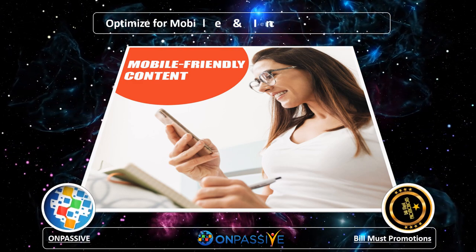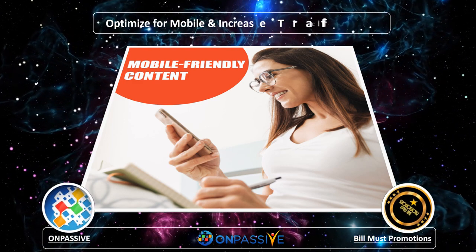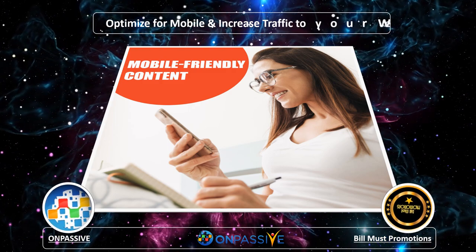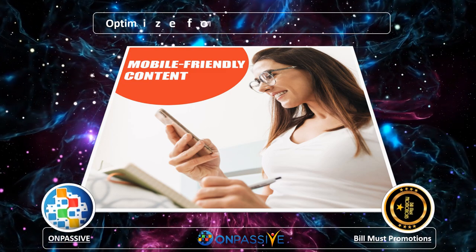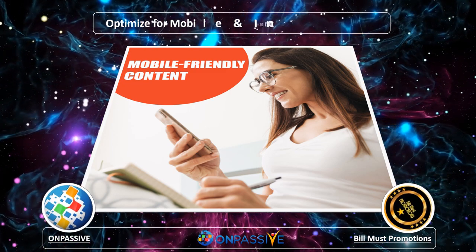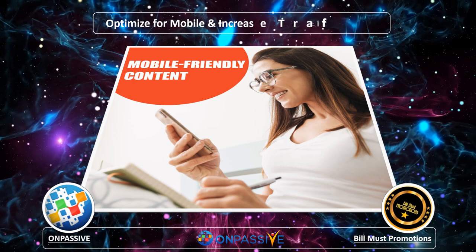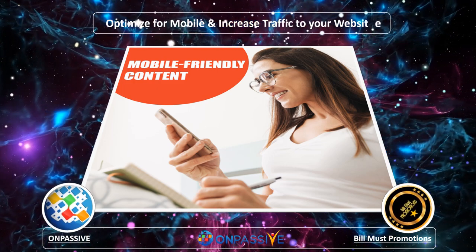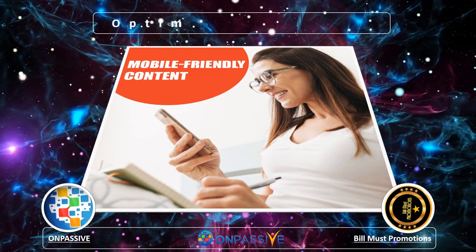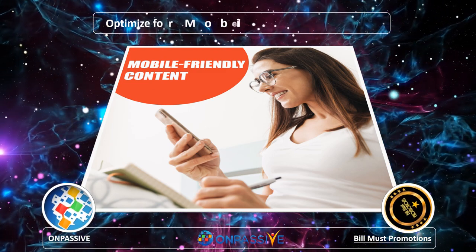Content in smaller pieces. Reading large chunks of paragraphs becomes monotonous, and reading the same on the small screen of a mobile phone is much more tedious. Therefore, contain your paragraph to three to four lines and make it mobile-friendly. Short titles lead to more clicks and also prevent the title from getting truncated on the small screen of your mobile.